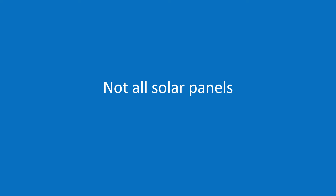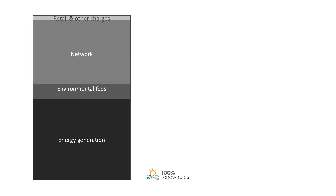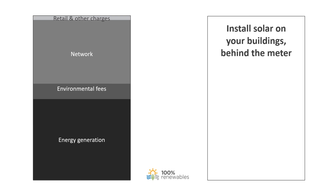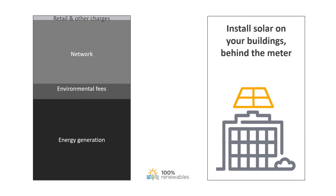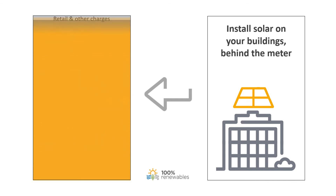Now not all solar panels are created equal. This rectangle reflects your electricity bill. As per the electricity supply chain I explained earlier, your bill is made up of energy generation, environmental fees, network charges, the retail margin, and other charges. If you put solar panels on your own building and use the electricity that is generated, electricity does not have to be generated or distributed to your business. The grid and the market operator never sees this electricity and you save on all the cost components of your bill. You will continue to pay fixed charges like meter charges, so the yellow box does not cover all the costs of your electricity bill in its entirety. However, every kWh that your solar panels produce does not have to be paid for in your bill.